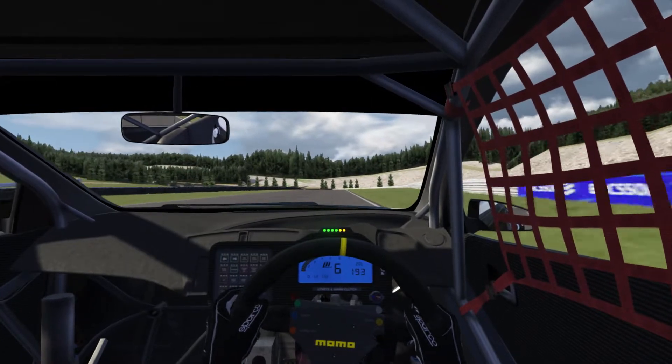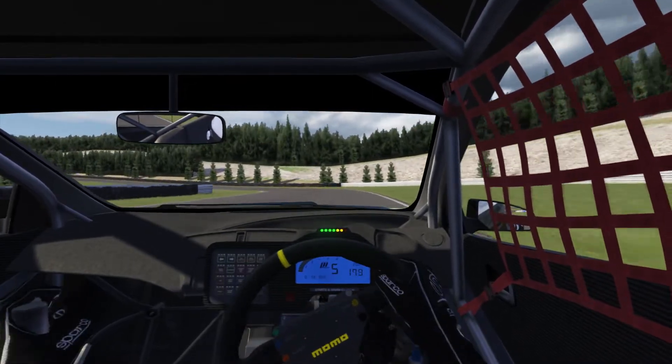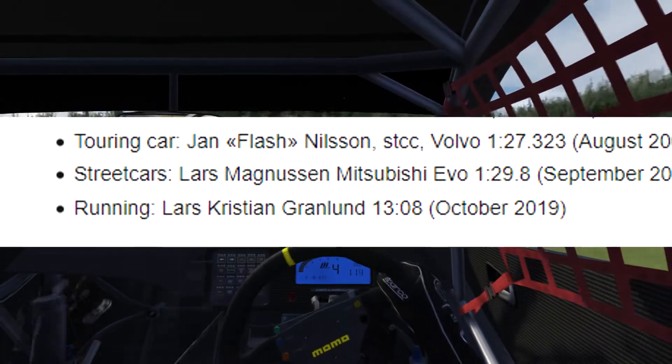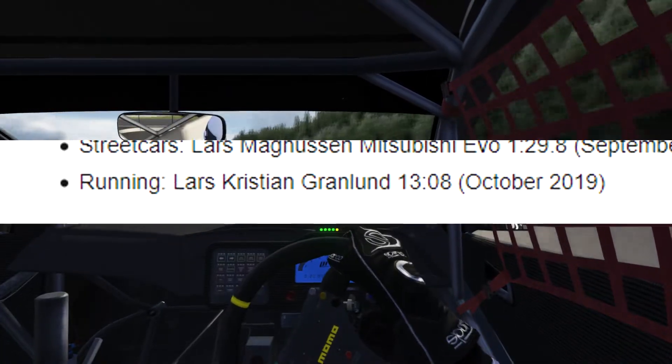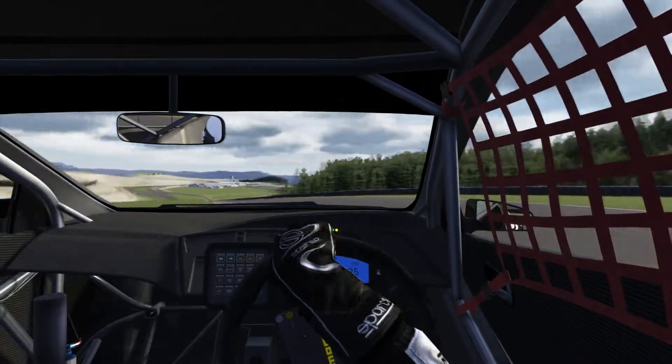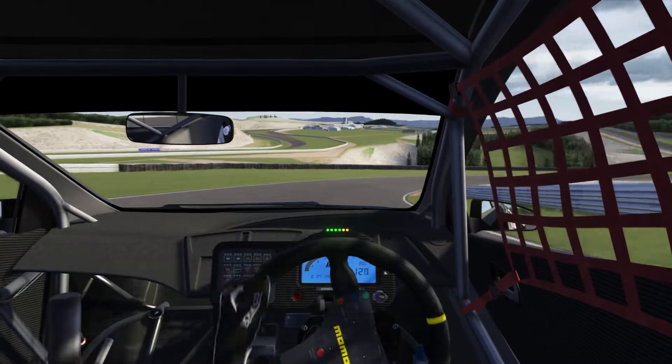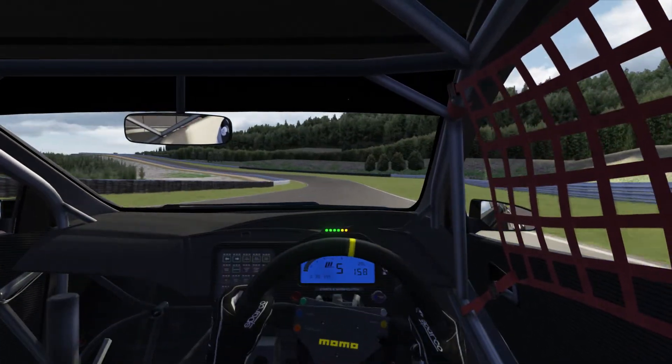Links are as usual down below. And a fun fact: 13 minutes and 8 seconds is the lap record for running, according to Wikipedia anyway. Thanks to Frank, who sent me the version of ACR that he had. And if you want to contact me, you can do so in the comments or send me an email.